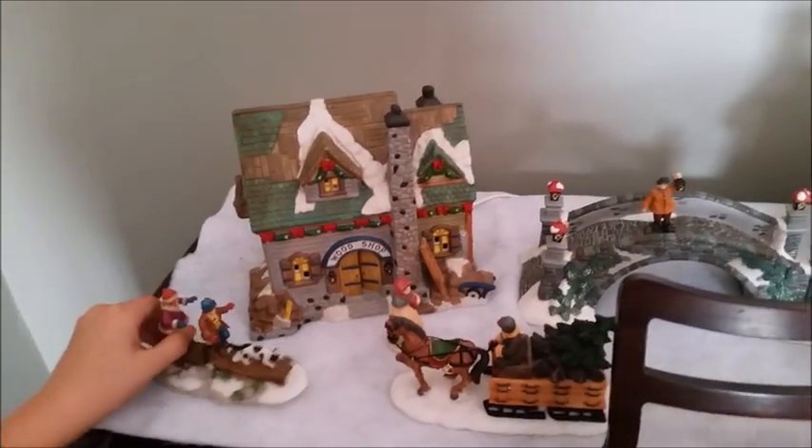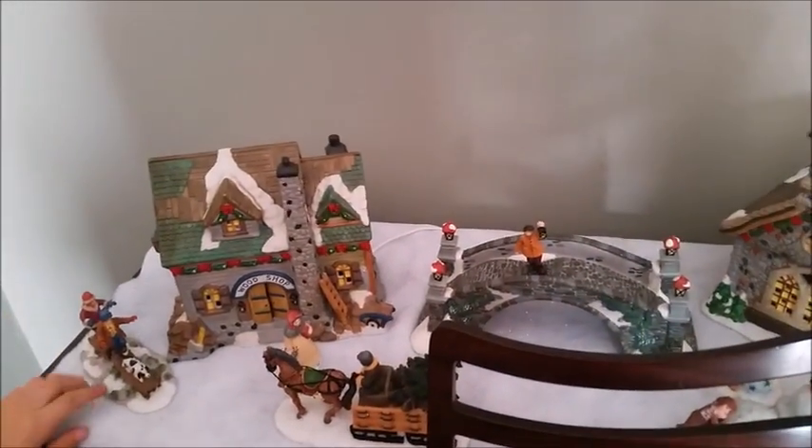I decided to put the nativity scene by the church, and there are some kids building a snowman over there. We also have new school kids under there. This kid lives at this house — it's a mill.